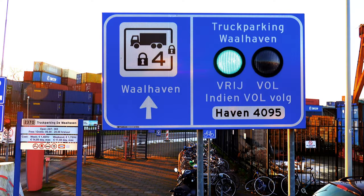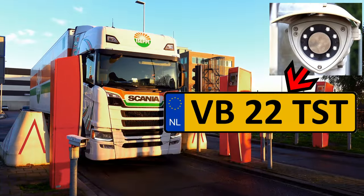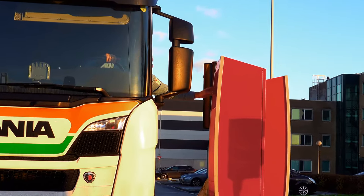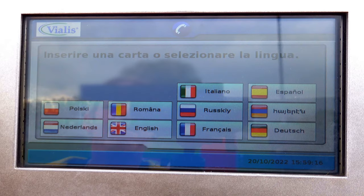If there is enough parking space at Truck Parking Wallhaven, drive up to the pedestal. The license plate camera will read your front license plate. Use the touch screen to register your visit. First, select the desired language.